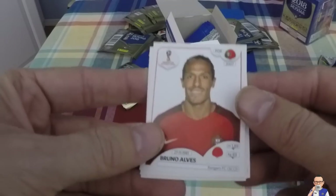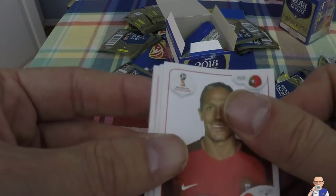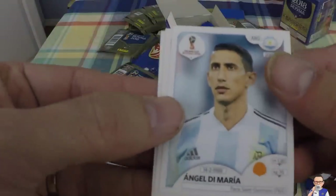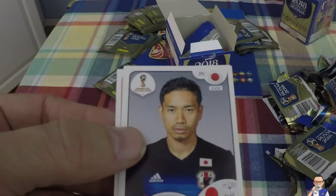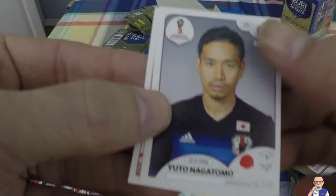Bruno Alves - another aged player, that's a problem with Portugal, a lot of old boys. Bruno Alves plays for Rangers, also for Portugal - is he going to make it to the World Cup? Angel Di Maria, former Man United midfield dynamo, now plays for PSG and also Argentina. Yuto Nagatomo, Galatasaray and also Japan.